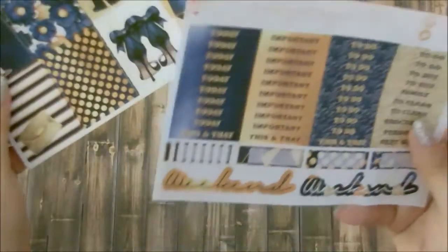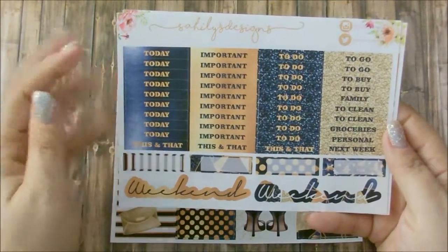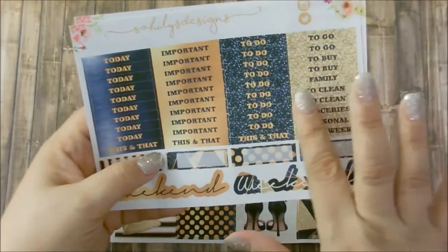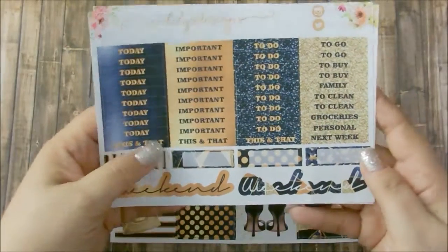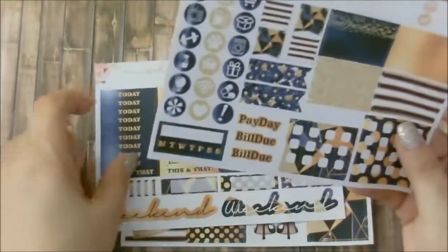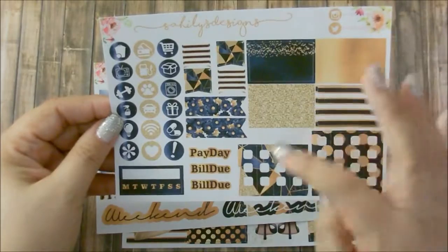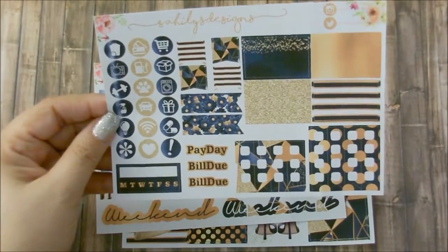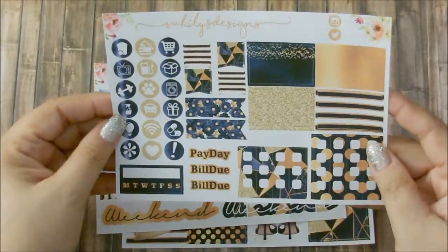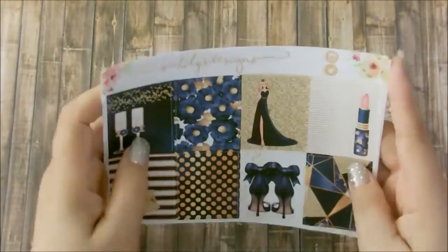So this is her eight full boxes. Her Functional, which is all of her headers — half of them are glitter, which is so cute. Two weekend banners and some quarter boxes. And this is her checklist. Half boxes, some icons, Weekly Tracker, flags, and some payday and Bill Dues. I think this was her mini kit, but it's gorgeous.